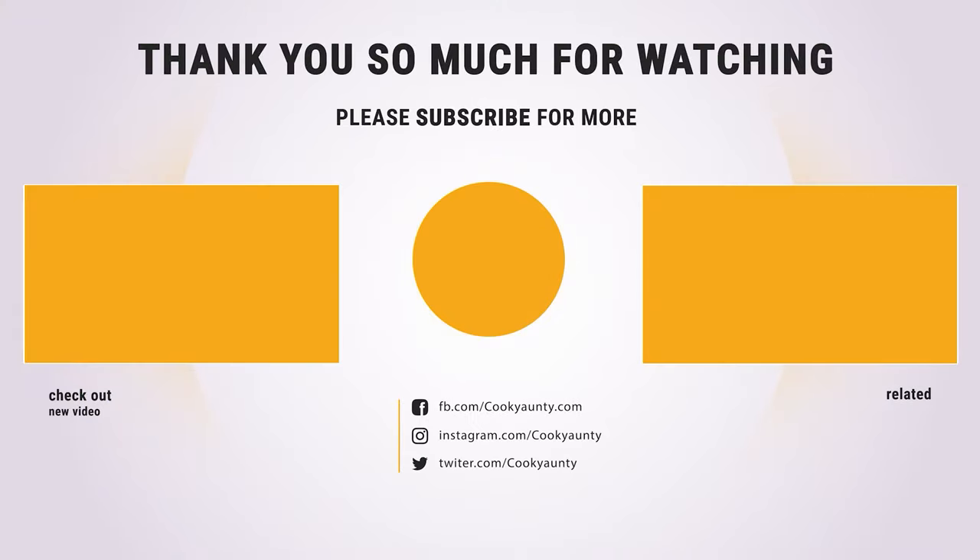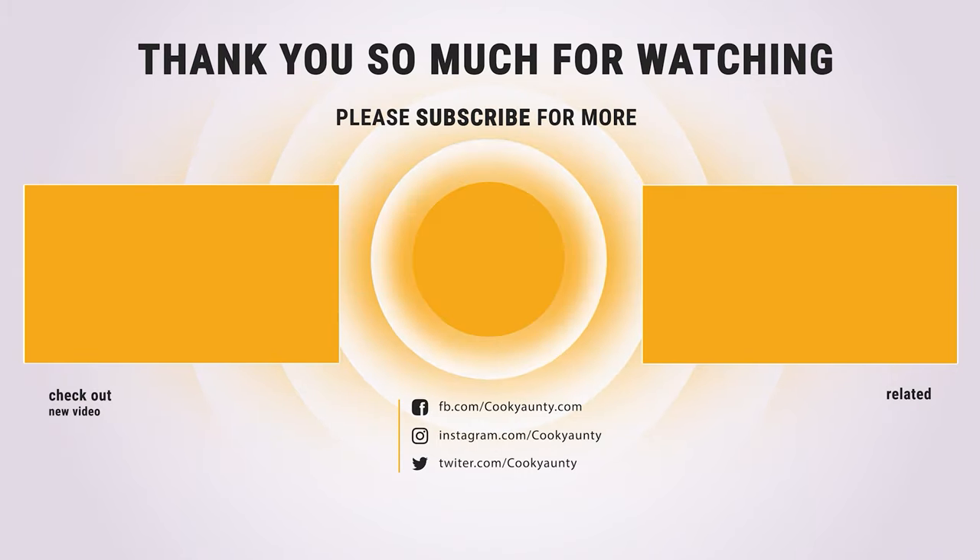That's it for today! Here are the top 10 tea infusers on the market for you. Hope you found what you were looking for — don't forget to leave a comment, and don't forget to like and subscribe.